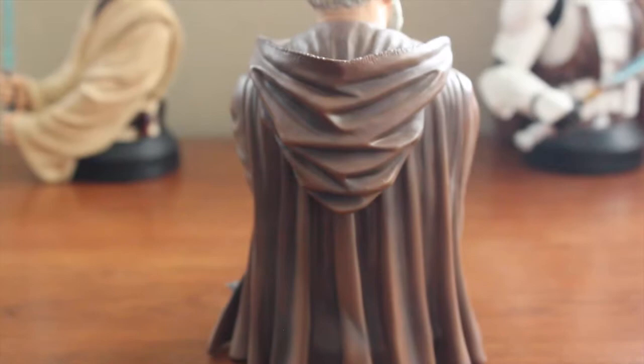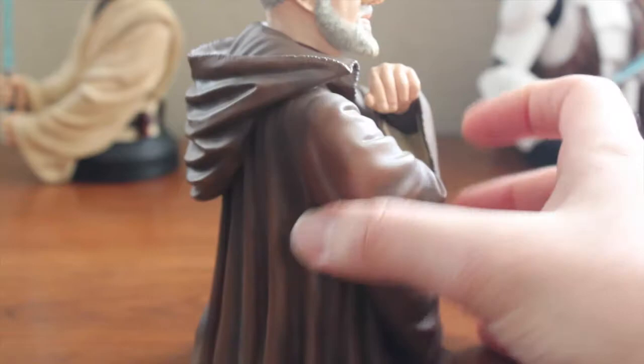Taking a look at the back, we can see the robe extending down to the base, with the hood up.